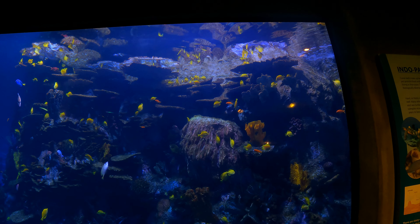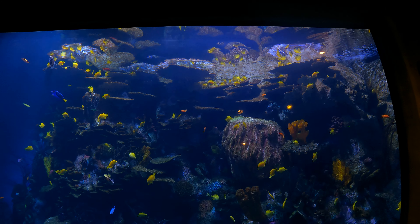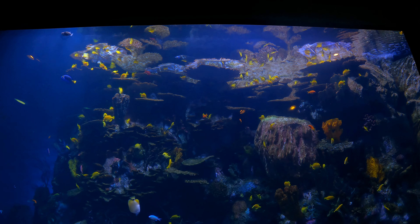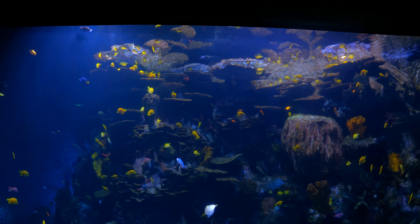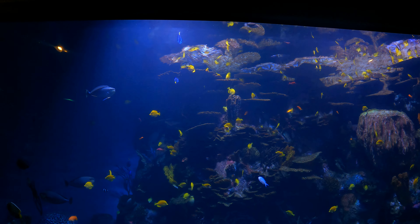The surface of the water is like six feet above me, so I think this whole tank is like 15 feet deep — giving the animals plenty of room to go up where there's light or go down where it's darker. That's great.